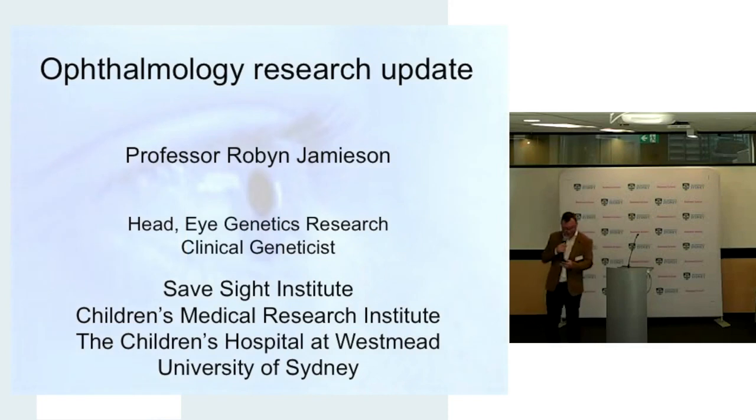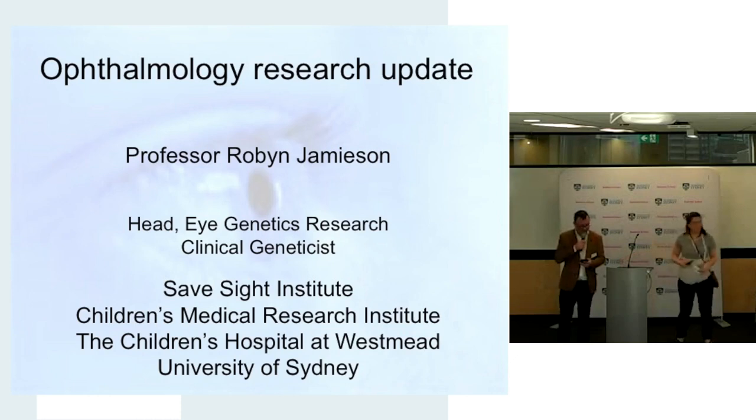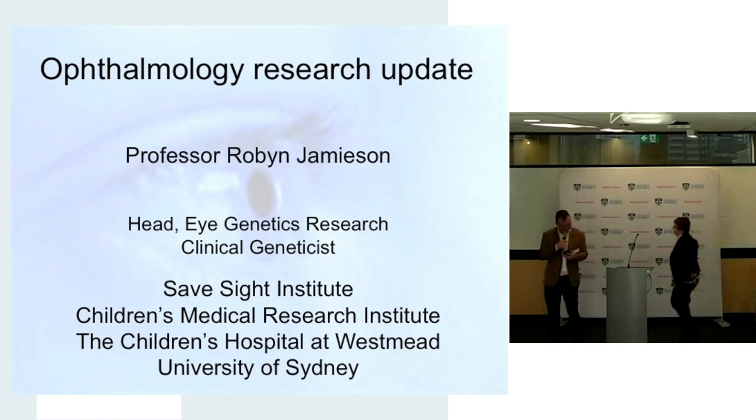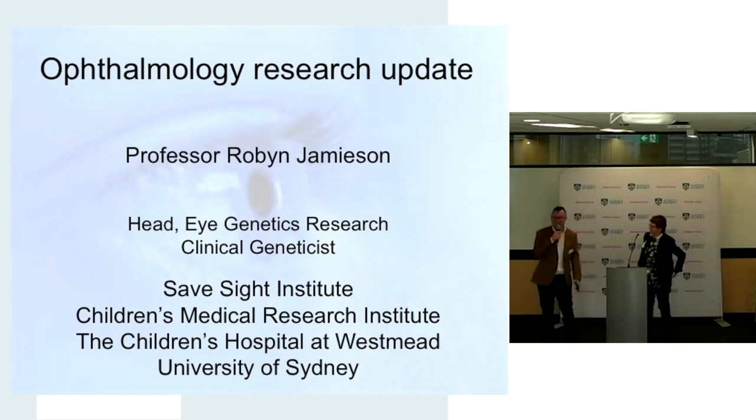I will introduce Professor Robert Jamison. Professor Robert Jamison is basically one of Australia's leading genetics clinicians and researchers. She's at the University of Sydney, leads the genetics Research Unit and leads the genetics Centre at the Children's Hospital at Westmead. That's quite a large responsibility of researchers and clinicians across central and western Sydney.